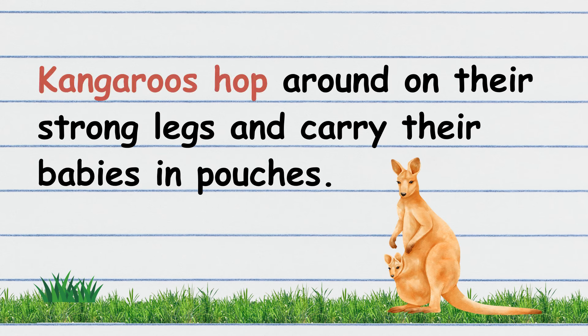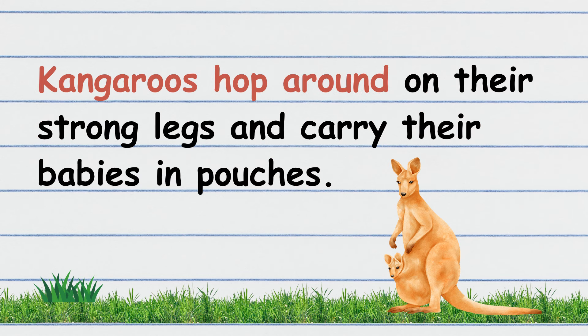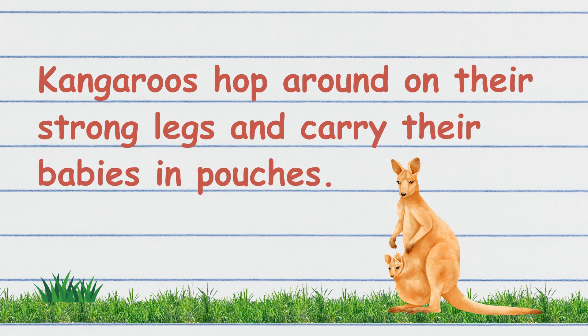Kangaroos hop around on their strong legs and carry their babies in pouches. Let's read again, children. Kangaroos hop around on their strong legs and carry their babies in pouches.